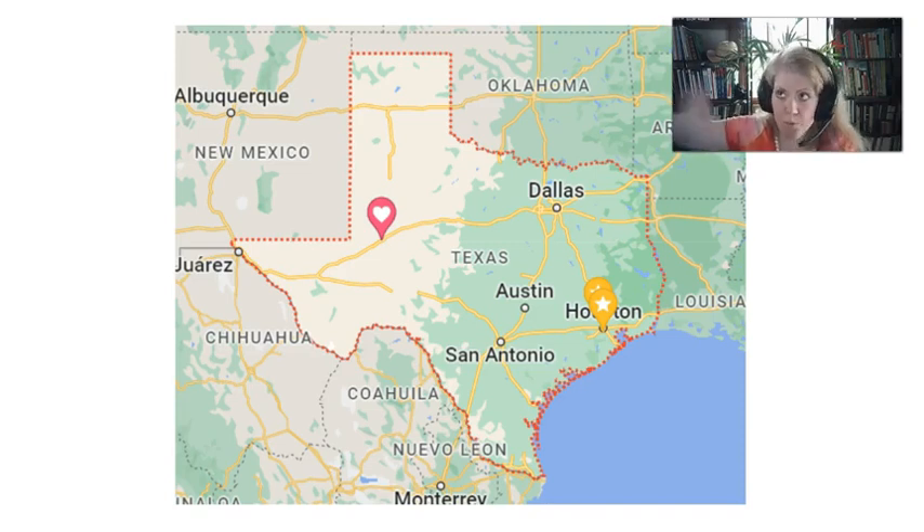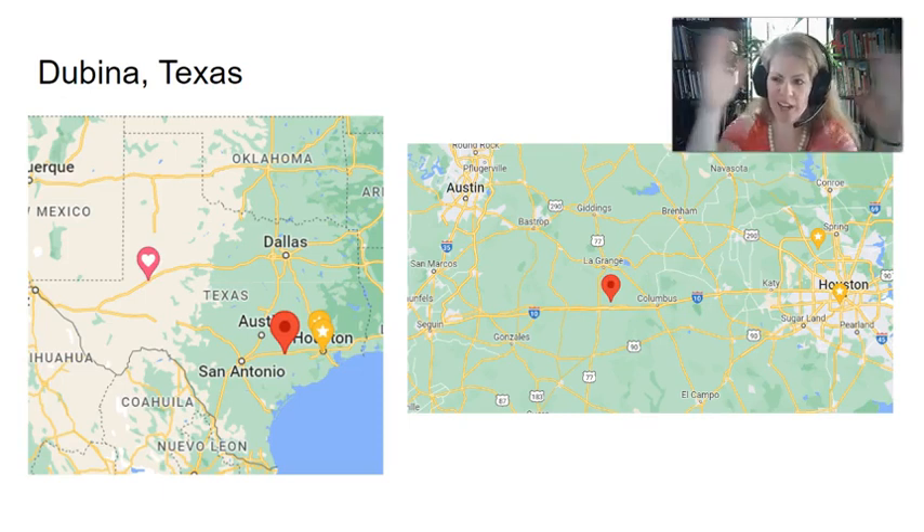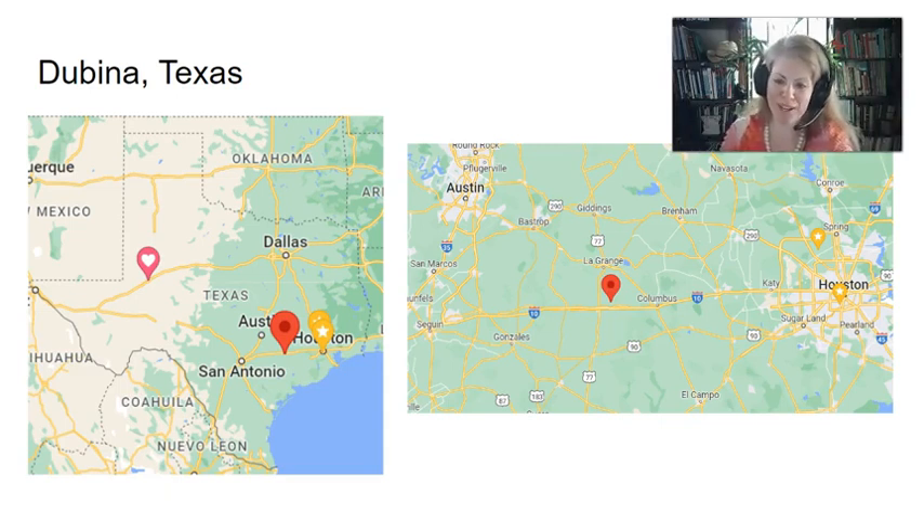They brought home stories, and then more of their family and friends would come. On the left is a map of Texas so you can situate yourself. The red dot is the place we're talking about. The one with the heart is my grandma's house, and the ones with the stars are some important places to my family because we used to live in Houston. Just the red dot is the one we're talking about.